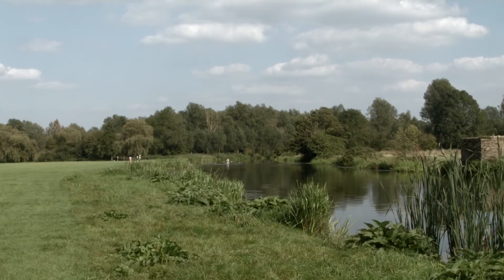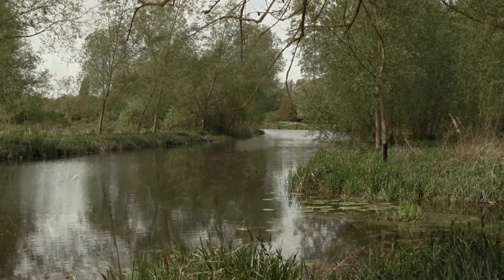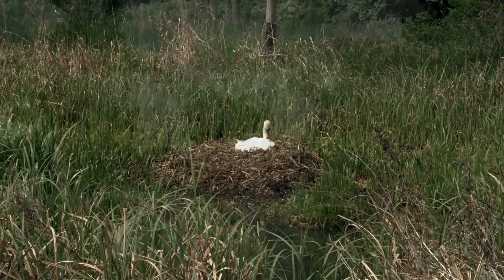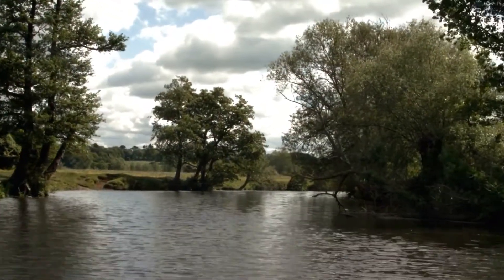But life is returning to the river, thanks to good work from members of the River Stour Trust. The plan is to open it up for navigation once more, in the hope of making it possible to travel the 25 miles by water all the way back from Sudbury to the Dedham Vale, where our journey began.